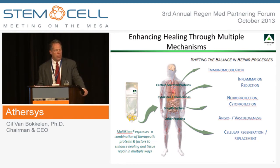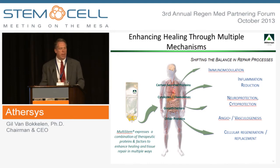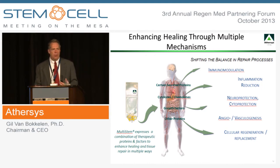Over the past decade, more and more people have begun to appreciate that cells, as dynamic living entities, have the capacity to respond to an environment in which they're placed where there is tissue damage, ischemic injury, or an ongoing disease process. The cells act through direct cell-cell interaction or through the production of various factors that can restore a durable balance in the immune system and reduce active inflammatory processes, which create a lot of tissue damage across a range of different indication areas.